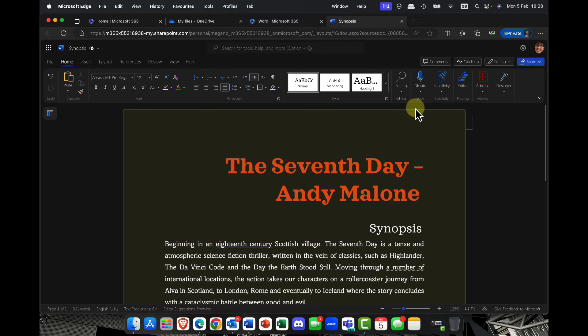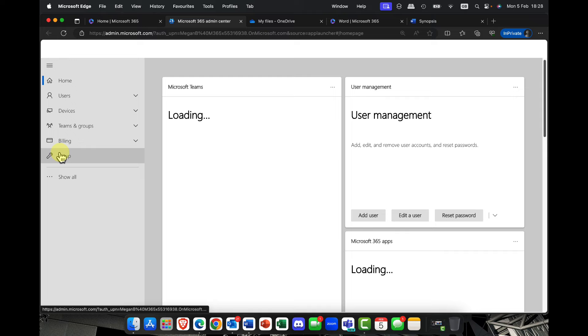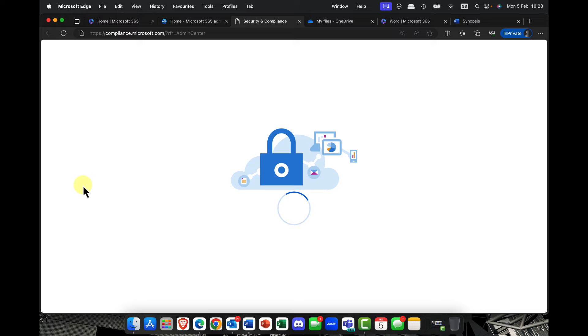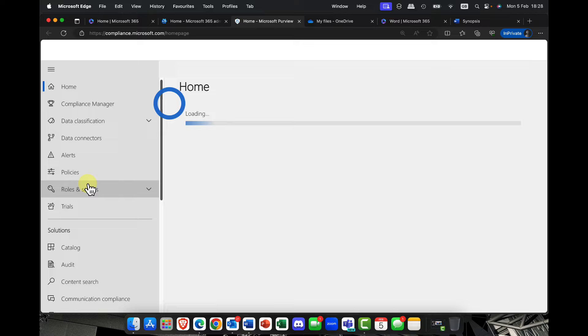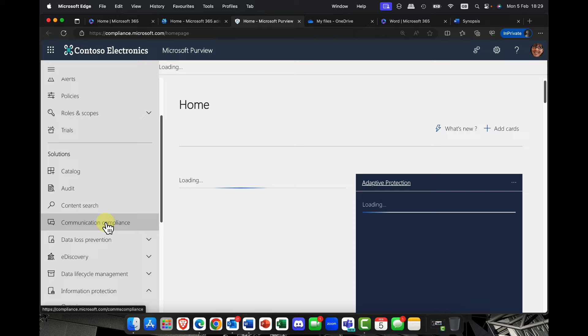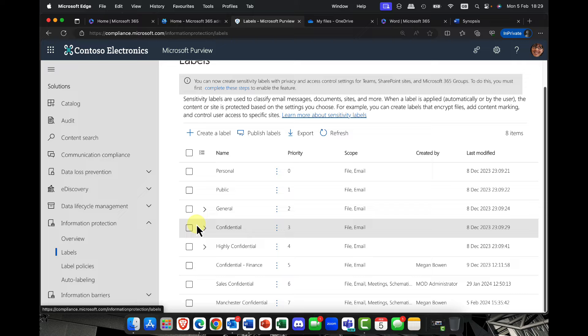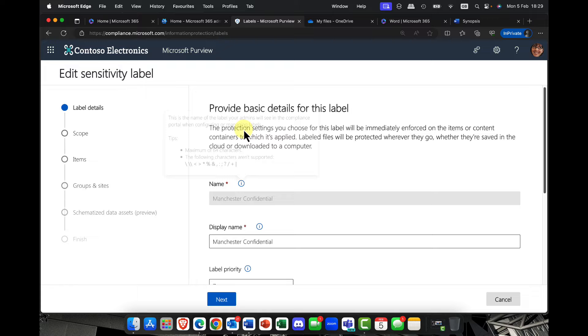Another thing I want to mention is sensitivity labels. In Microsoft 365, I'm going to flip over to the admin center. From an administrator perspective, compliance is super important. I can come into the compliance center — and even if you've got a Business Premium version, you can still take advantage of this. In here, I can scroll down and we have a feature called Information Protection, which allows me to protect my data. I'll go into Labels.